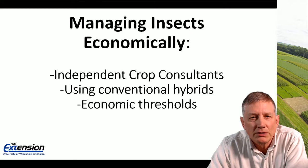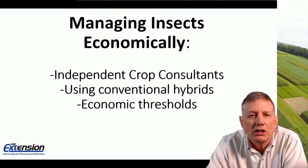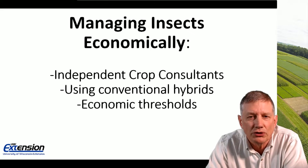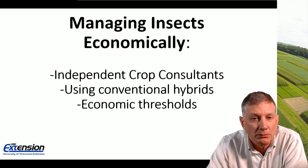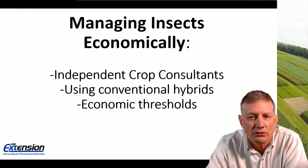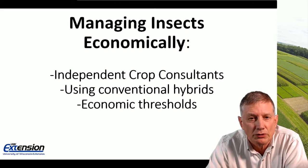It may seem unconventional to talk about hiring independent crop consultants in a year when we're trying to reduce costs, but I'll cover some of the advantages and disadvantages. As far as using conventional hybrids, we've seen a shift with growers trying to save money going from GMO hybrids back to conventional corn — a quick update on how that can be done efficiently. And you can also save money using economic thresholds for managing insects.